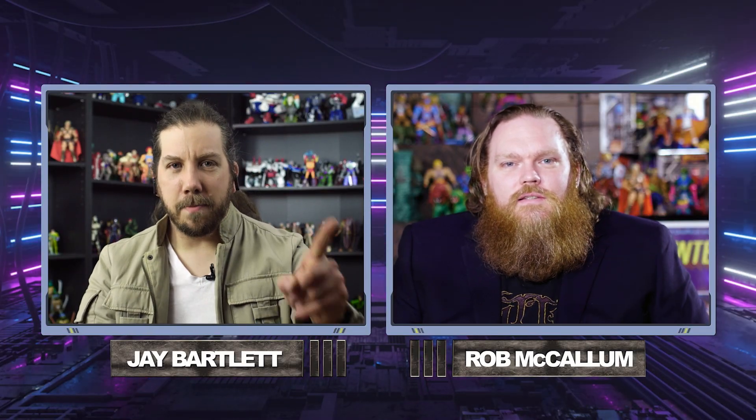Welcome to the Jay and Rob Toy Show. I'm your host, Rob McCallum, and you get one other person to listen to for the next 25 minutes or so, and that's my good friend, Jay Bartlett. He is the Skeksis to my Gelfling. Jay, how are you doing this week? I am the one other person on this show. I couldn't get anybody else. We're the guys. Let's go.